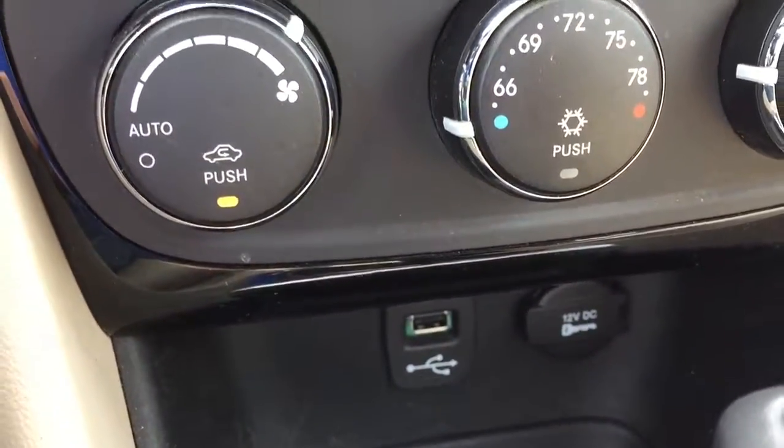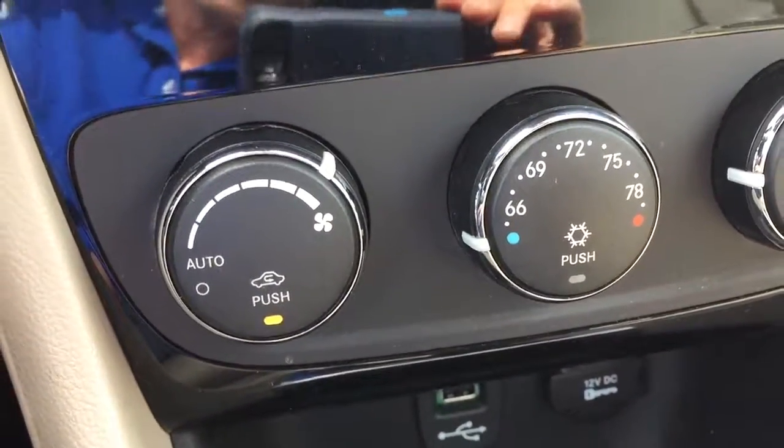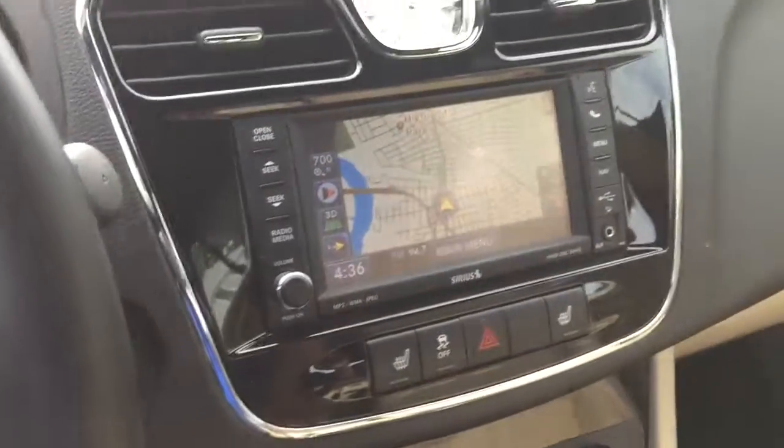You got your connection down here — this is actually your USB connection. But your Bluetooth is automatic; it's right up on the steering wheel.